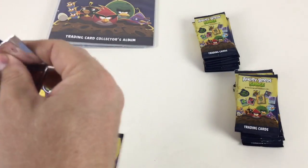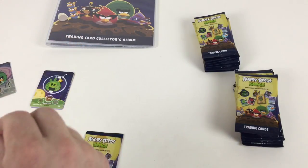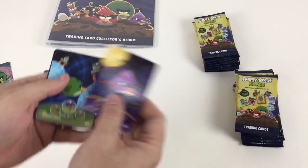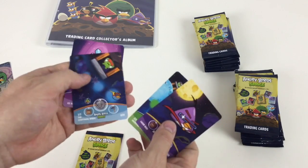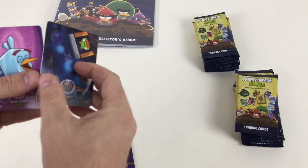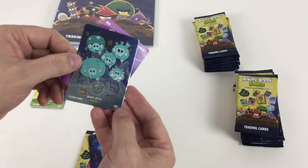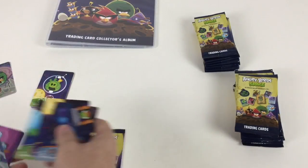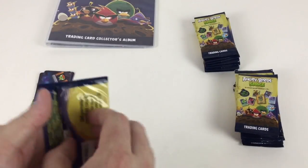There are 180 different cards in the set. The silver cards are inserted one in two packs and the gold cards are one in 36 packs, so the gold cards might be hard to get. Second pack — it's stuck together — oh, we've got a silver one! It's a silver card of the frozen piggies, which is pretty awesome.